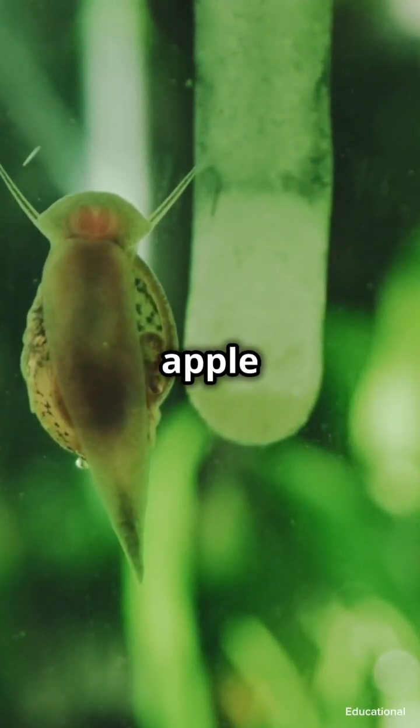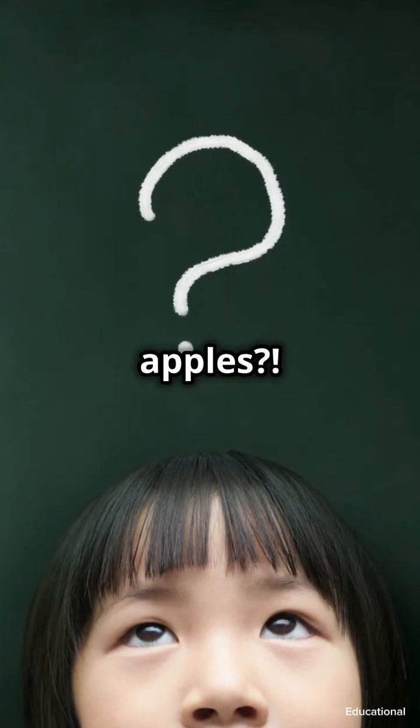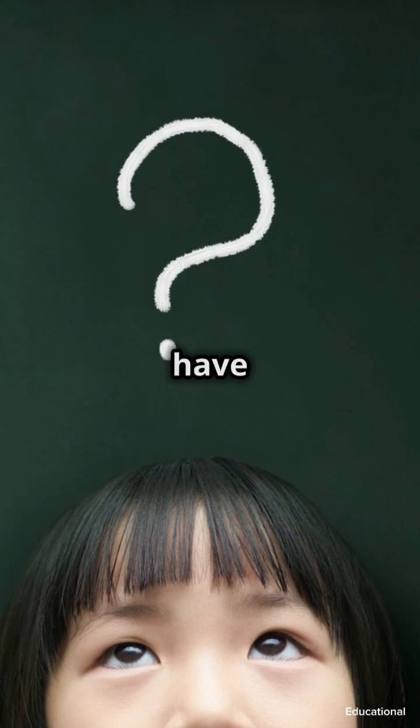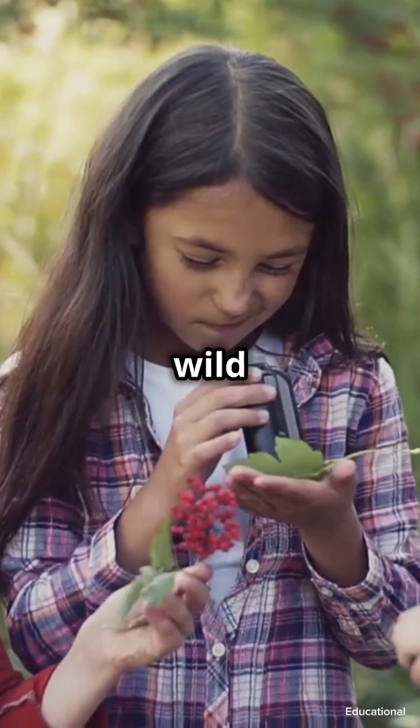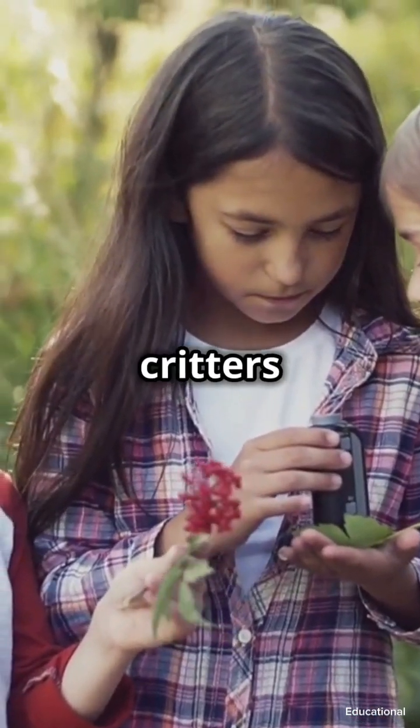Why on earth are apple snails called apple snails? Are they shaped like apples, or do they taste like apples? Stay tuned because the answer might surprise you. These little creatures have a lot more to them than meets the eye. Hi there, wild explorers, welcome back to Breathe the Wild!